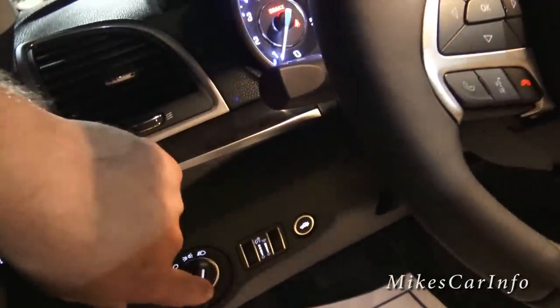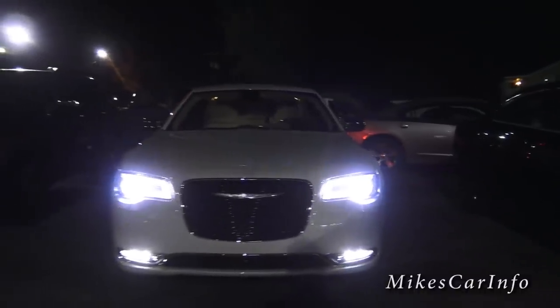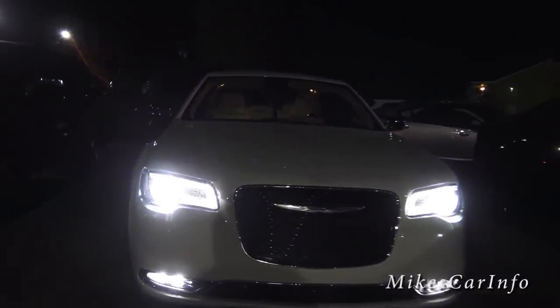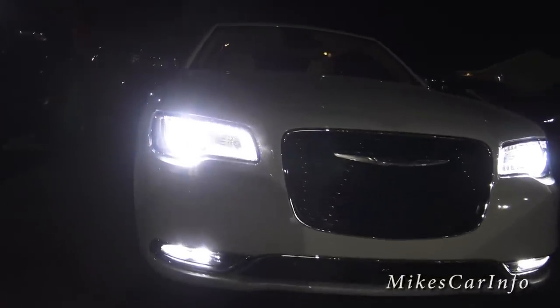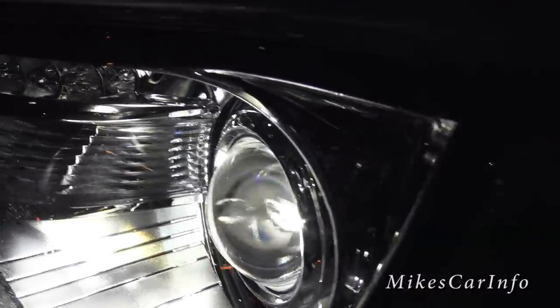Let's go ahead and turn the headlights and fog lights on so we can see what they look like. Now we've got some bright lights up here — that's the whole combination: parking lights, headlights, and the fog lights. The fog lights look like they're LEDs — two separate LED lights there. And these are the bi-xenon HID headlights. Looks pretty cool.